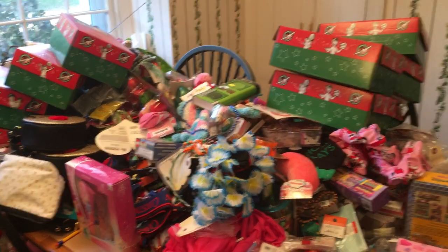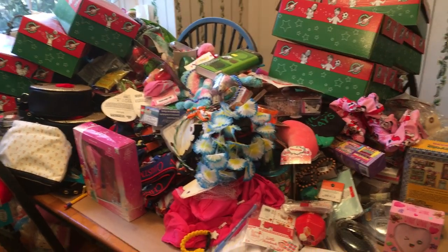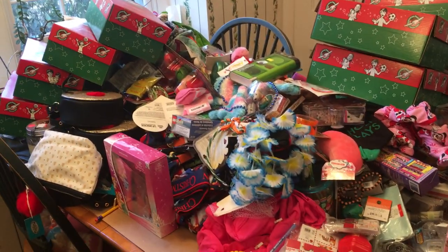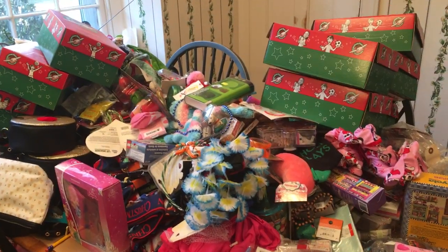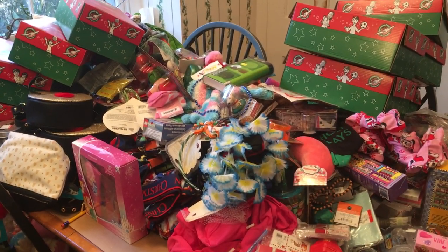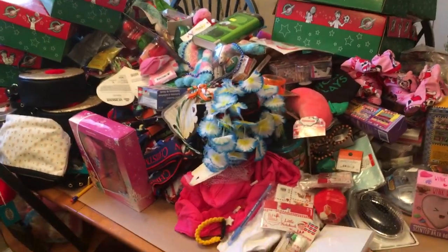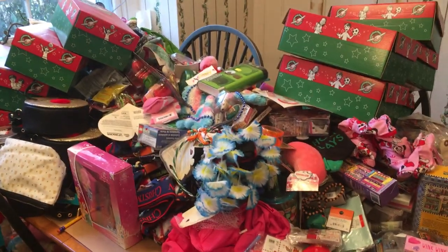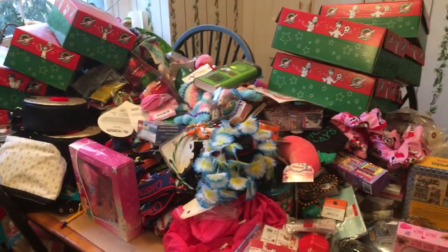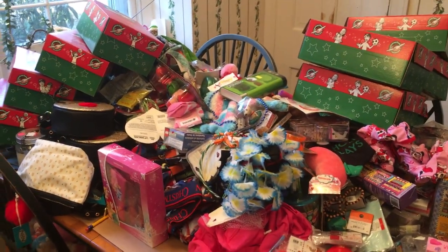Hi friends, welcome to my channel. This is Leslie from The Whole Shebang. If you are familiar with my channel, you know that I absolutely love to shop at the Target 90% off sales for Christmas, Valentine's Day, Easter, and Halloween. I use those items to donate to various organizations throughout the year. This year I put together Easter baskets which I donate to a homeless shelter in Philadelphia, and another organization I save things for all year is Operation Christmas Child.